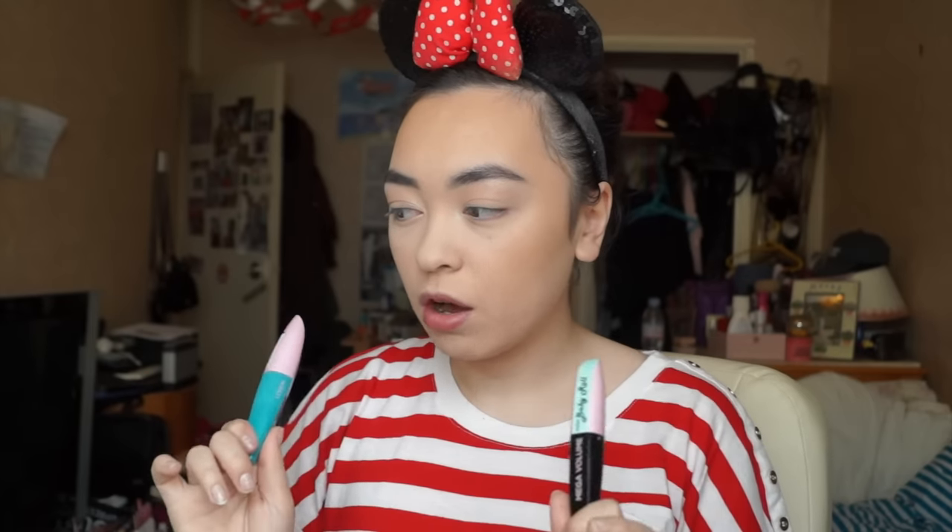What I've decided to do today is use the black on my top lashes and then the blue on my bottom lashes — only because I don't want to go to work with one eye in black mascara and one eye in blue. So I'll make it a little stylish and put one on top and one on the bottom.